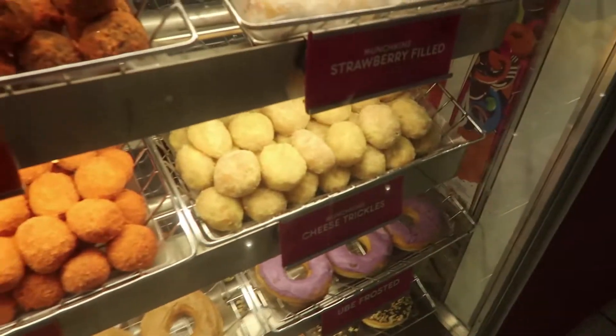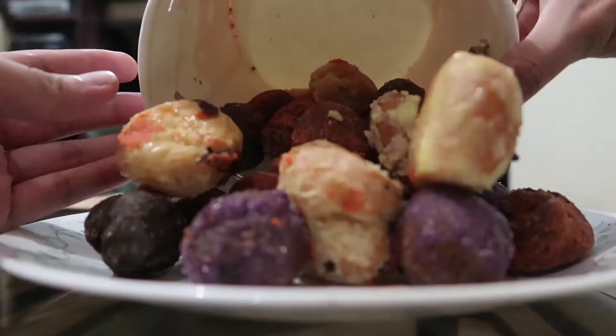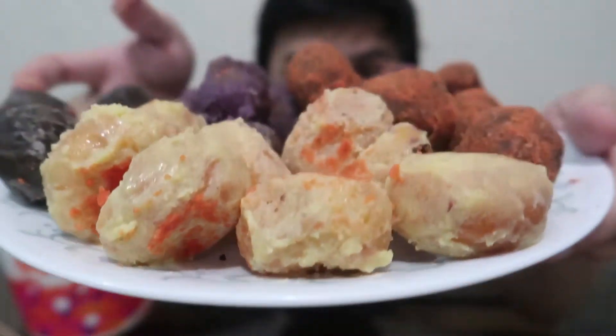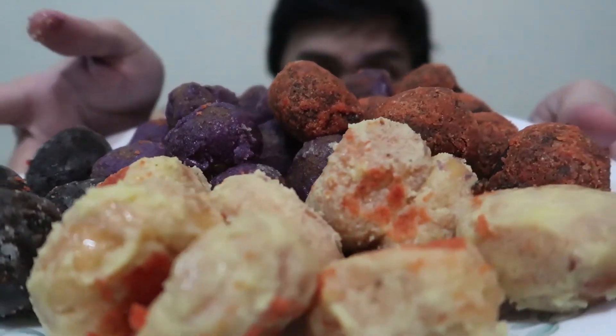There are 10 chocolate butternut and 10 cheese chicken. They're generous with cheese — look at this, it's like a smothering of cheese.